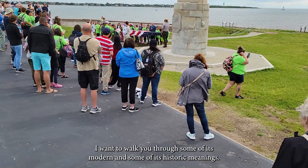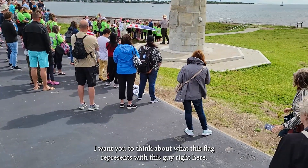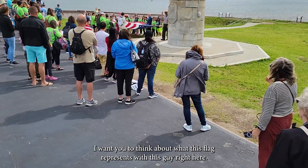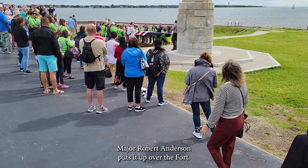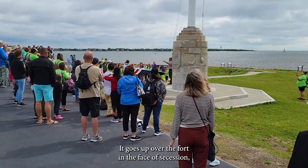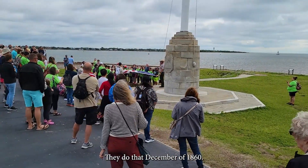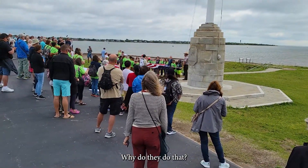I want to walk you through some of its modern and some of its historic meaning. We're going to start with the historic. Think about what this flag represents from this guy right here — Major Robert Anderson puts it up over the fort in the face of secession. South Carolina secedes; they're the very first state to do so. They did that in December of 1860.